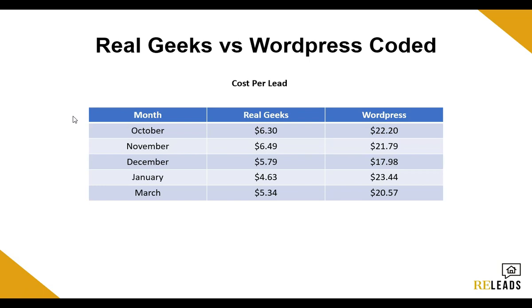So in October, the cost per lead for Real Geeks averaged $6.30. The cost per lead for WordPress was $22.20. In November, Real Geeks was $6.50, WordPress was $21.80. In December, Real Geeks got down to $5.79, WordPress was $7.18. In January, Real Geeks got down to $4.63, WordPress was $23.44. And then in March, Real Geeks was at $5, where WordPress was at $20. So on average over those five months, we were getting around $5 leads with Real Geeks, and on WordPress we were getting around $20 to $21.